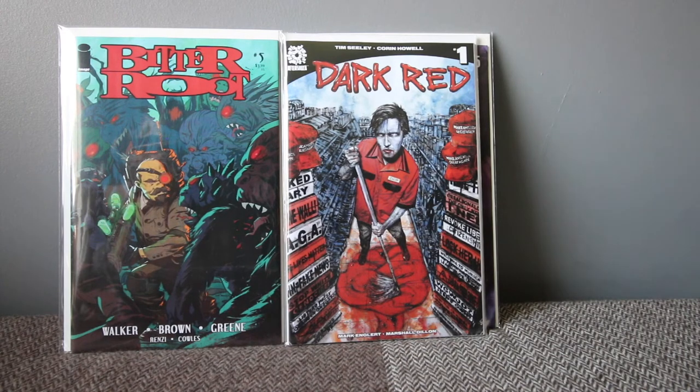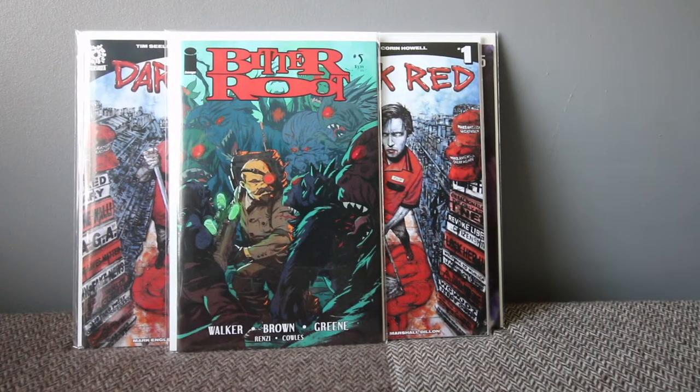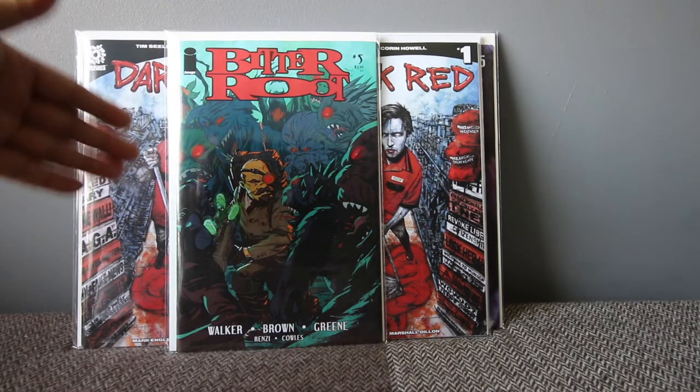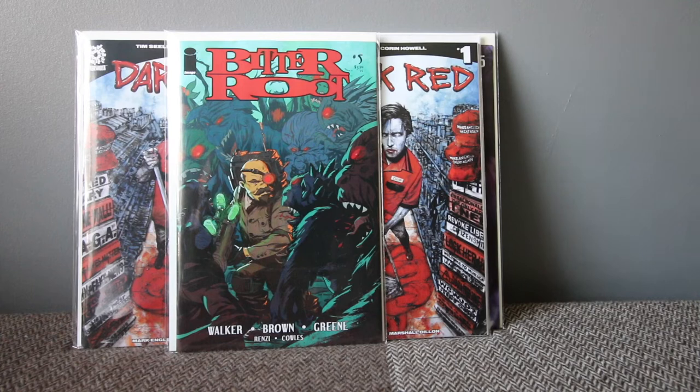Bitter Root number five from Image — this is an amazing book, I highly suggest you guys grab it. Especially number one, because it's been acquired by Legendary to become a film. A lot of people still don't know that and you can still find it for cover price here in the UK. I've been raving about this book since the beginning — it's about a family of monster hunters and vampire hunters. It's a sick book.